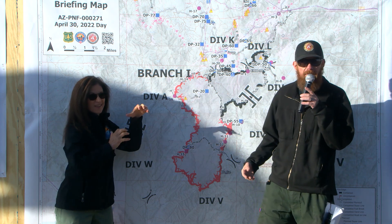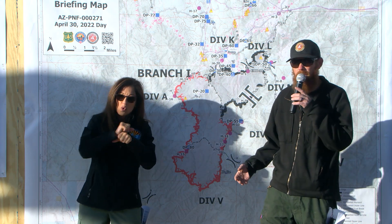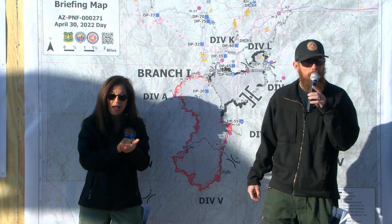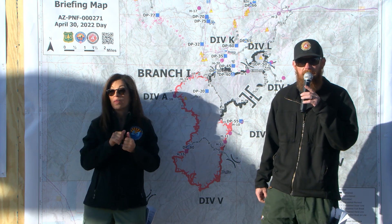We do have critical fire weather coming up tomorrow, so the resources are going to be heavily engaged today mopping up, securing everything they can to prevent any further fire progression and make sure that we keep this fire within its current footprint. Today's going to be a big day for us coming into critical fire weather conditions. Resources are making great progress on this fire. Have a great day.